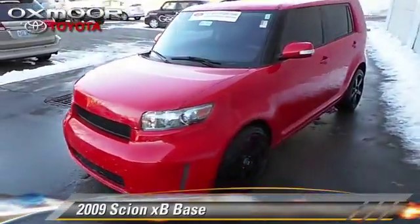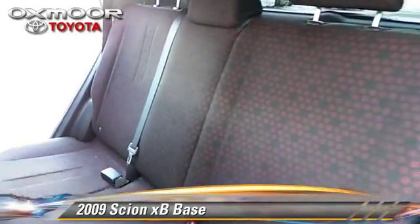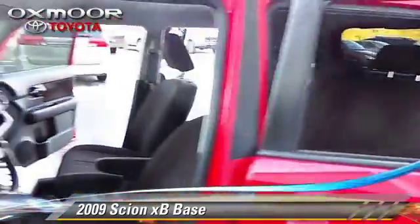The 2009 Scion XB. With an automatic transmission, this vehicle, with fewer than 70,000 miles on the odometer, is well equipped.